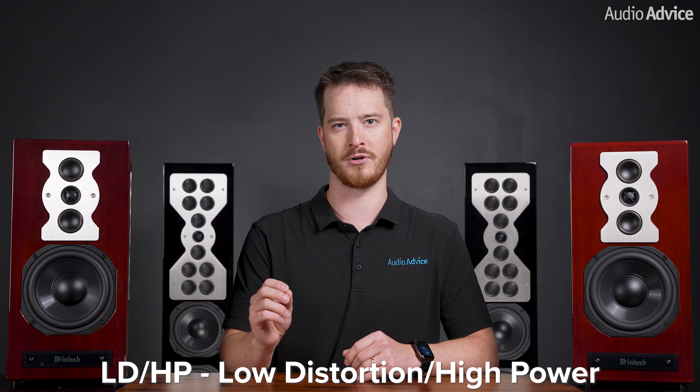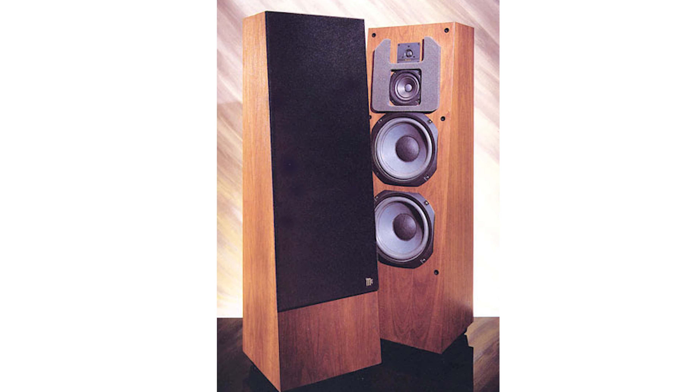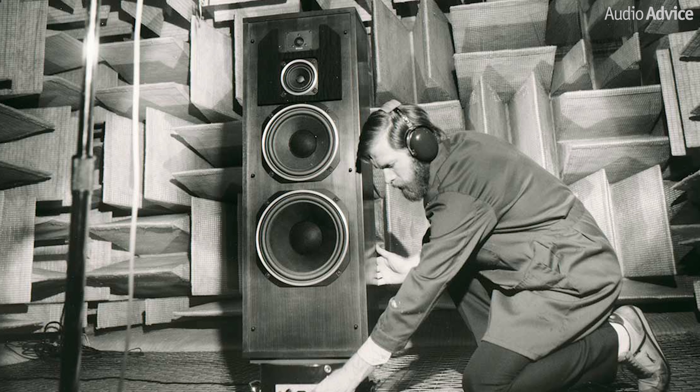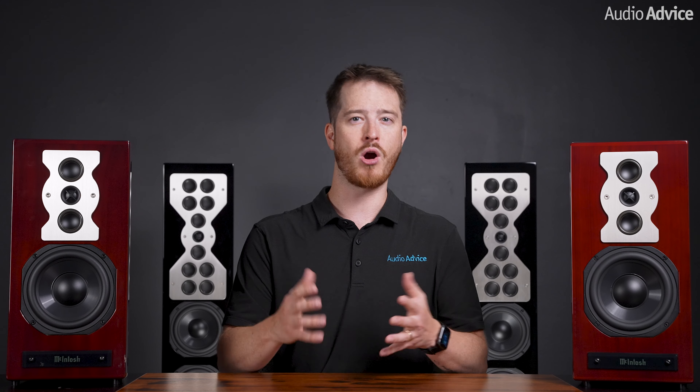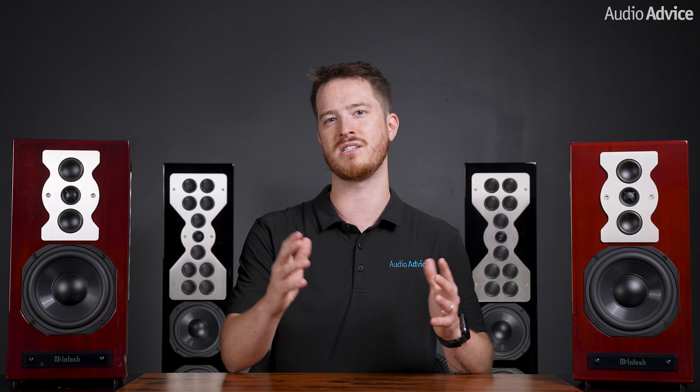About 30 years ago, McIntosh invented and patented their LDHP woofer — this stands for Low Distortion, High Power — first released in their XR250 speaker system. When testing all different kinds of woofers, they noticed most of them fluttered at some frequencies, adding both distortion and a blurring to the bass sounds. It is very hard for the human ear to hear distortion at low frequencies, but their engineers still wanted to eliminate as much as possible. They looked at the woofer's magnetic gap and used metal pieces below and above the gap with high conductivity, reducing how the voice coil magnetic field reacted with the steel part of the magnet structure. The end result was a woofer distortion measurement about one-tenth of anything else they tested at the time.